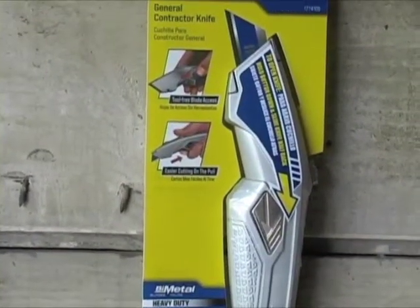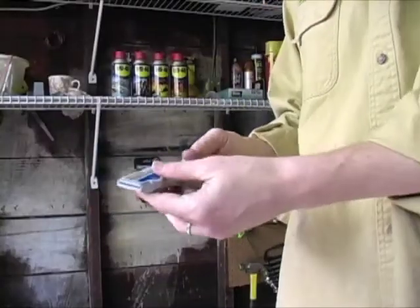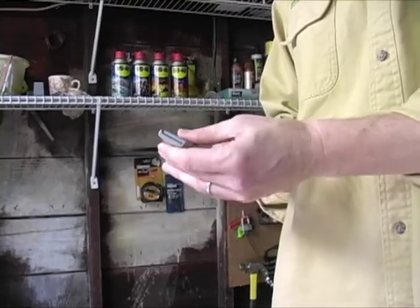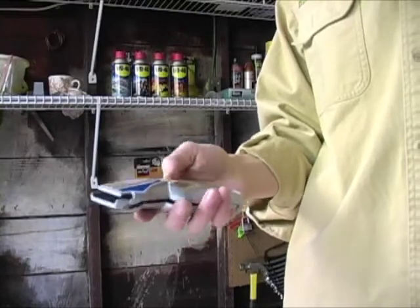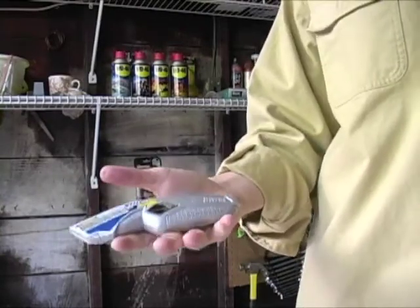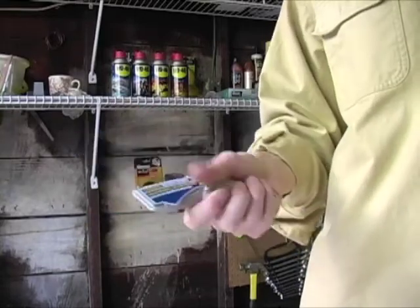The Irwin Tools General Contractor Utility Knife is a very interesting way to access the interior of the knife. Simply with your thumb, push the button, drag and it opens. The knife also has a comfortable trigger grip for easy use.